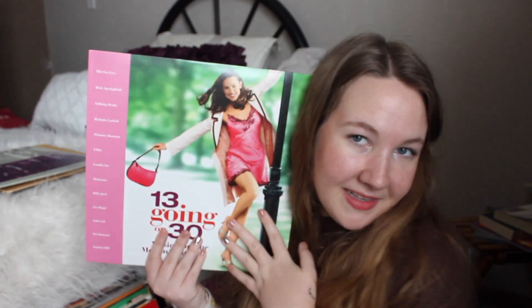13 Going on 30 has an amazing soundtrack — one of my favorite favorite favorite films of all time. The Go-Go's 'Head Over Heels' and 'Burning Down the House' by Talking Heads are some of my favorites on this one. So cute!